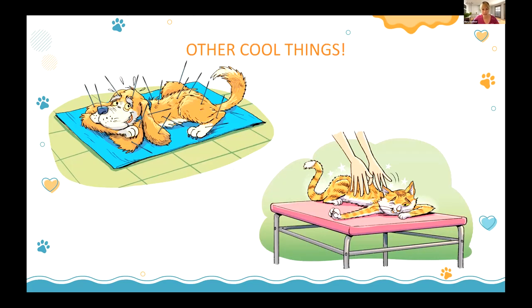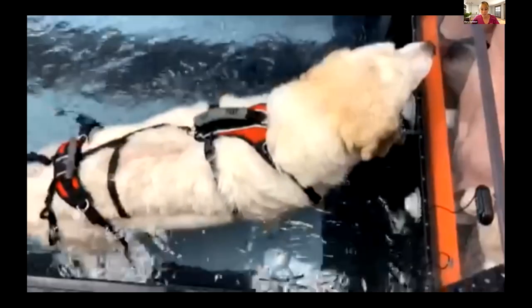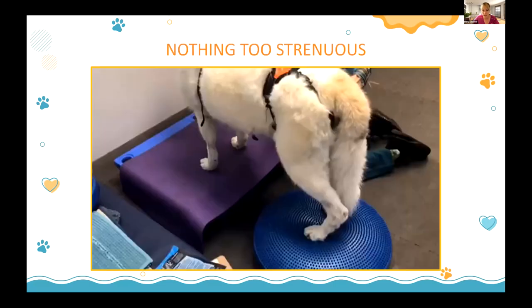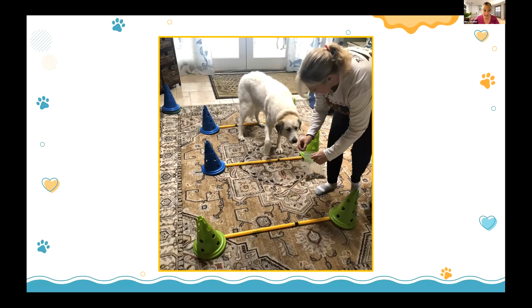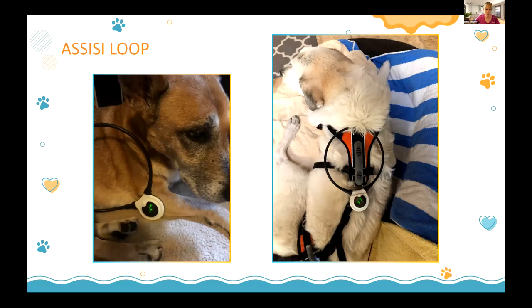There are many cool things we can offer families for pain, mobility, and inflammation: rehabilitation is key. Sam went to hydrotherapy weekly. You can also teach owners basic rehab exercises at home. Here's Sam doing cavaletti poles — the pole is actually on the ground as she learns. And here's Duncan's video — if you ask owners for videos you can show them on your website to inspire others.